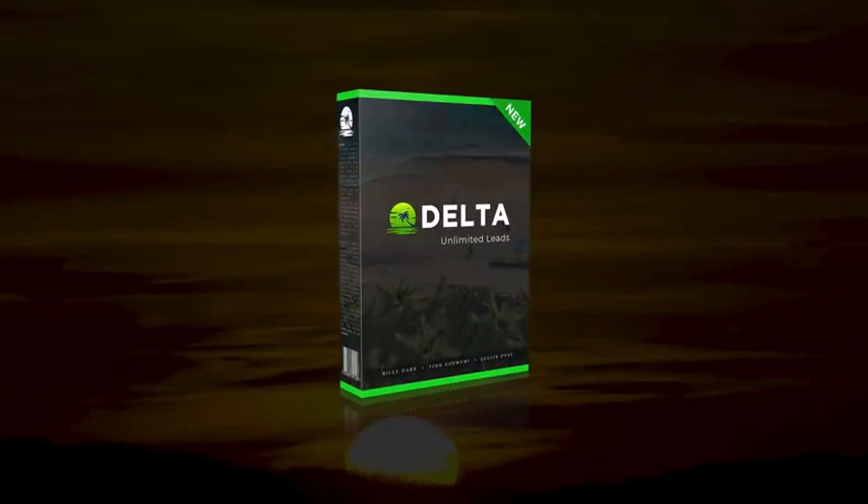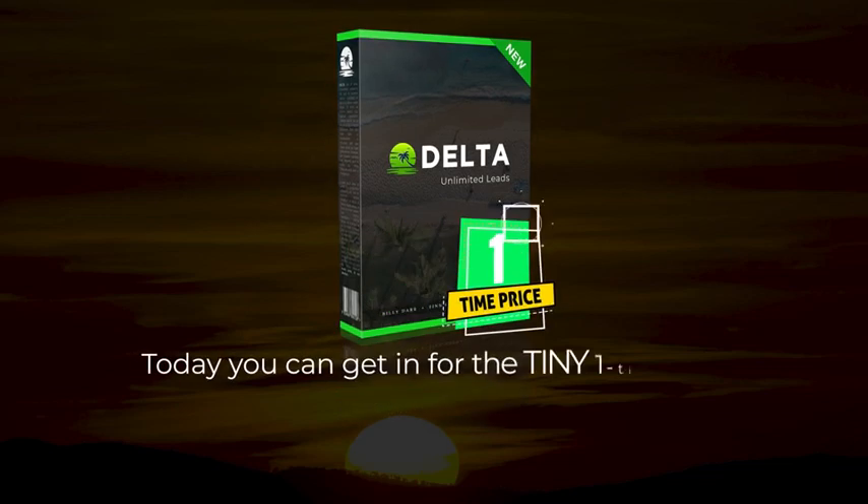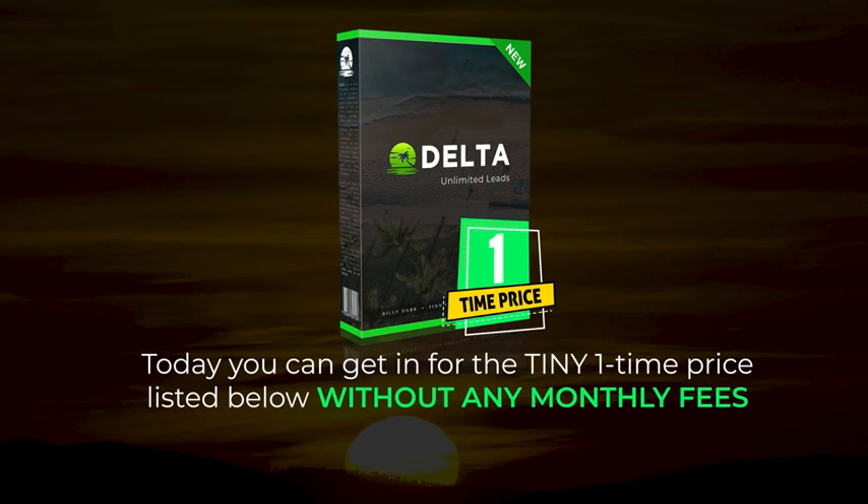Typically, for something this powerful and effective, you'd expect to pay at least $997. But you're not going to pay $997 — not even $497, not even $397. Today, you can get in for the tiny one-time price listed below without any monthly fees.